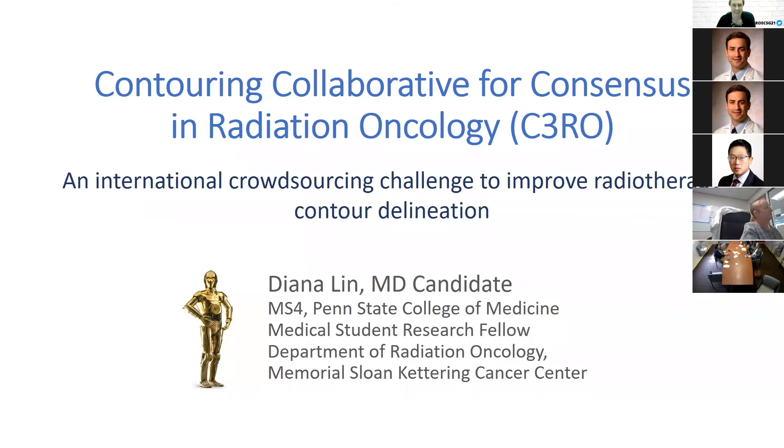We'll now turn to the Contouring Collaborative for Consensus in Radiation Oncology — the CRC-3RO — presented by Diana Lin, a fourth-year medical student at Penn State who has been doing research with Erin Gillespie and Dave Fuller. She's happy to be here and present this new project.